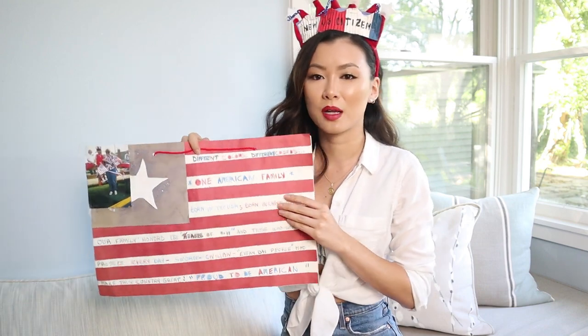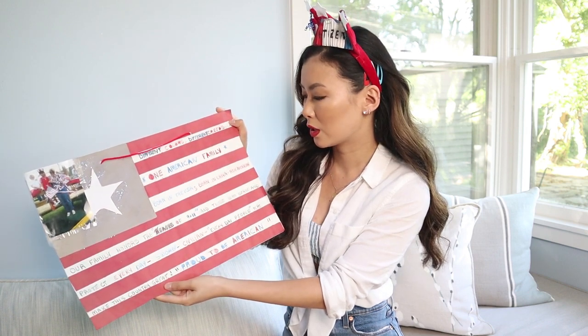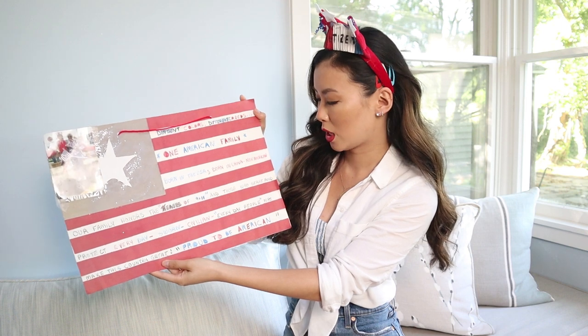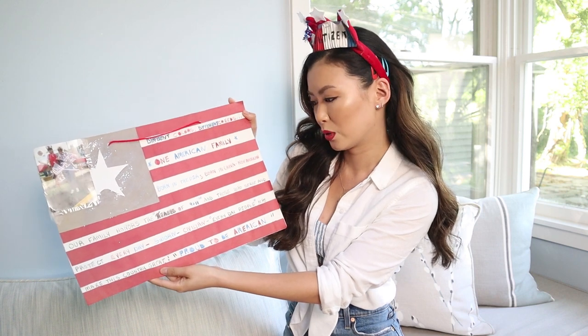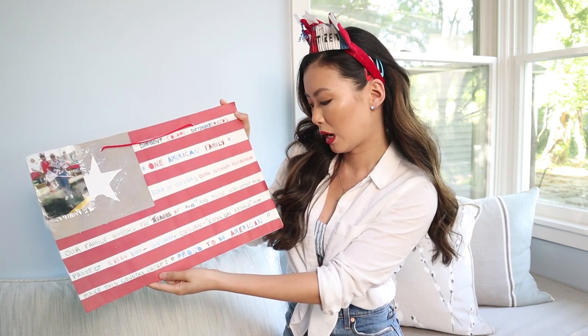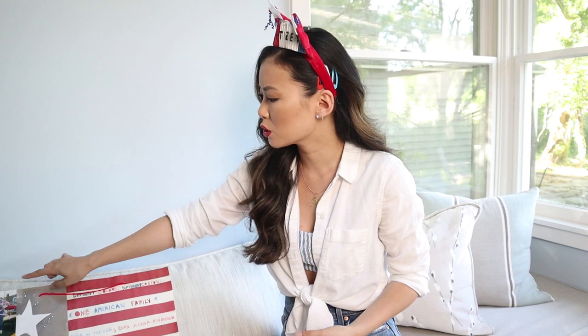I had this around my neck — it's a picture of my mom and I. It says 'different colors, different creeds, one American family — born in the USA, born in China, now American. Our family honors the heroes of 9/11 and those who serve and protect every day. Sworn civilian, everyday people who make this country great, proud to be an American.' I can't remember, but this might have been the year I dressed up all my dolls in 4th of July outfits, because I did that one year. Another year I played my flute. I was probably like 7 years old when I won.